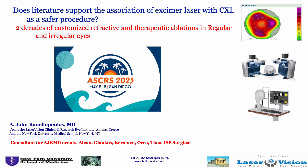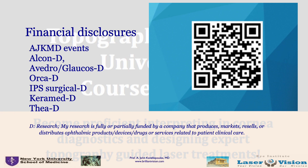My financial disclosures are shown here. The relevant ones for this talk are those for Alcon — the customized platform that I use — and Glaukos, which is currently the owner of the Avidro technology for cross-linking.